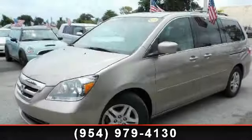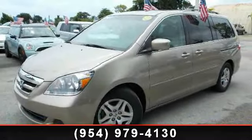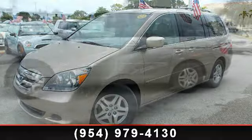Step into the 2007 Honda Odyssey. This may be the set of wheels you've been looking for.